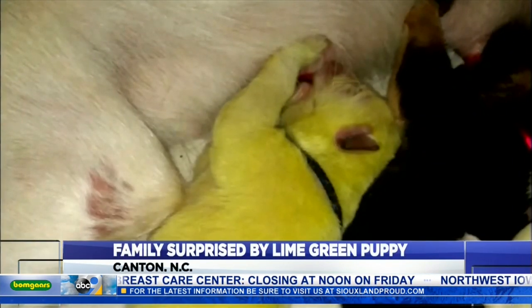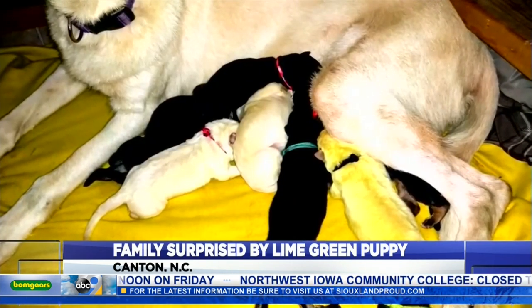We took the question — why do some puppies come out green — to Junaluska Animal Hospital. The sack that they're in when they're in their mom, there can be meconium in there and that tends to stain them. I knew it wasn't harmful, but I still had to look it up again to make sure.